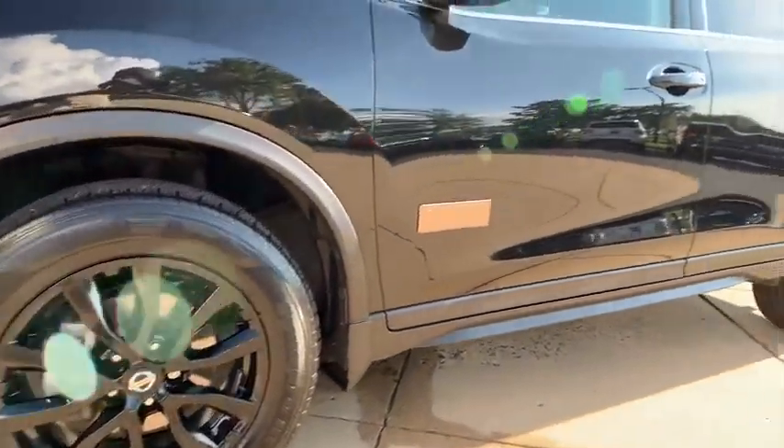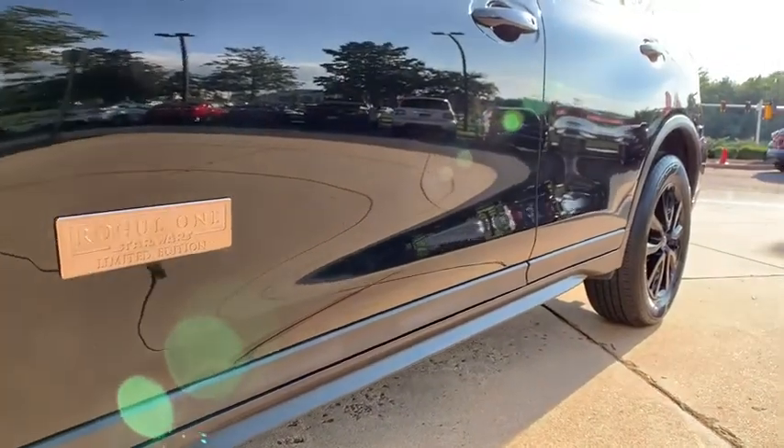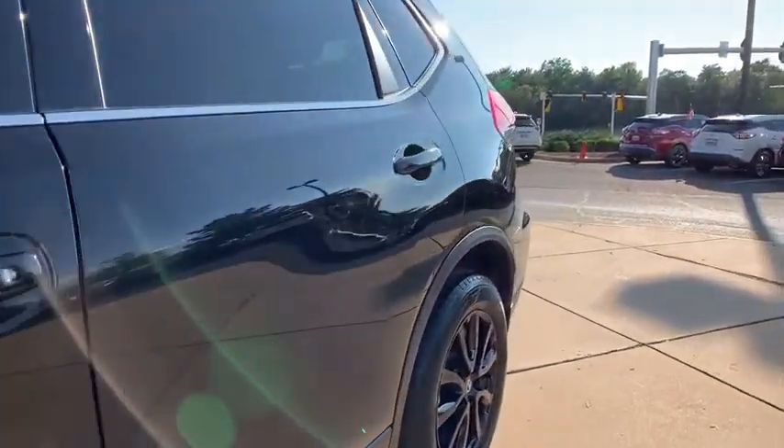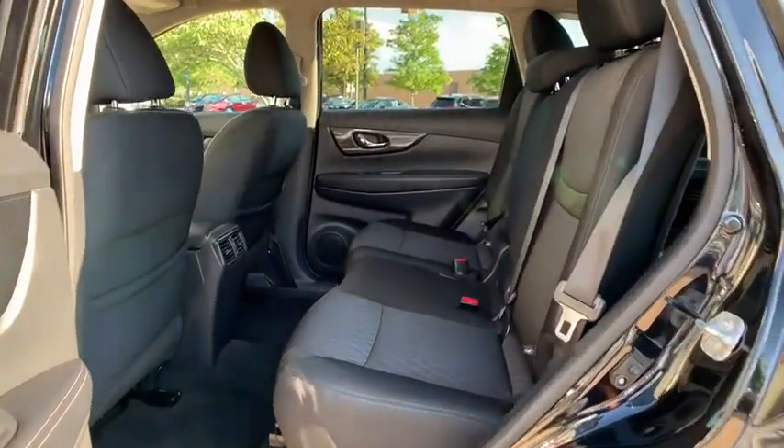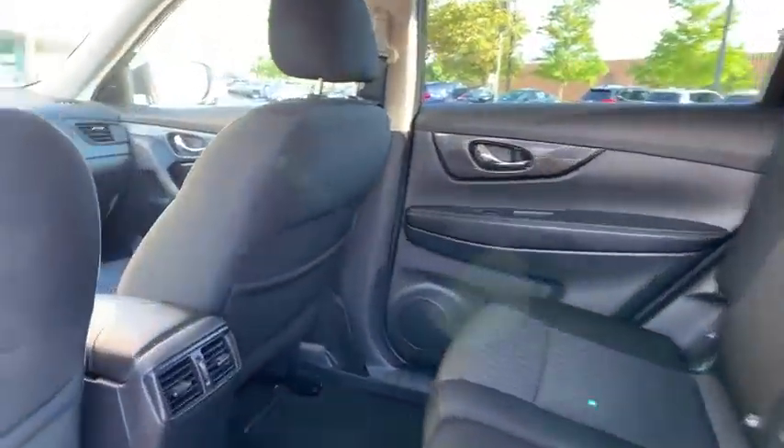Heated front seats, CD player, power windows, trip computer, security system, rear window defroster, panic alarm, overhead console, remote keyless entry, brake assist, tachometer, rear window wiper.